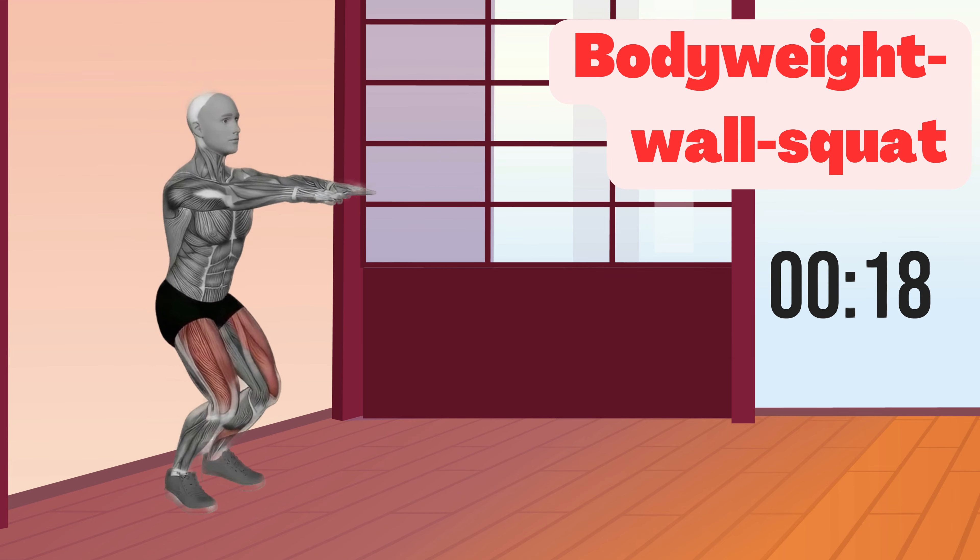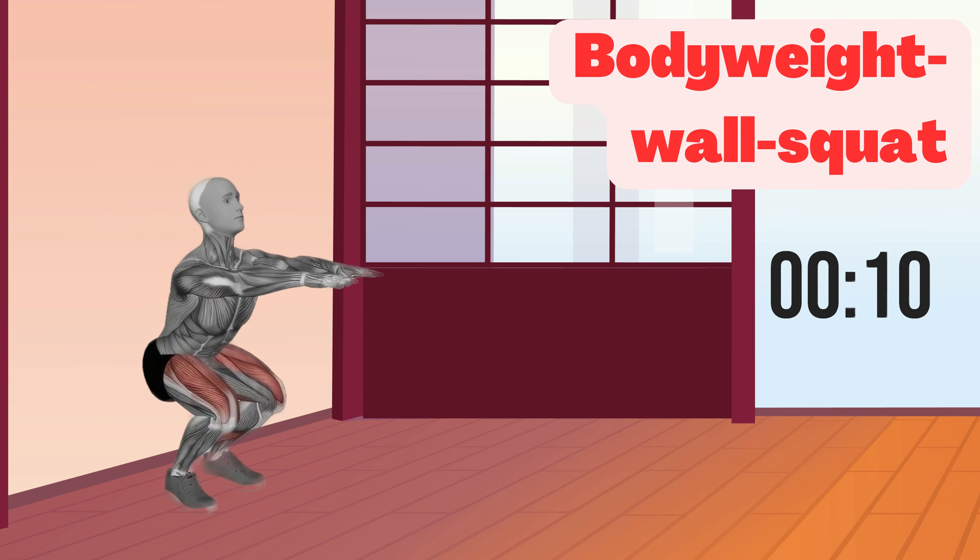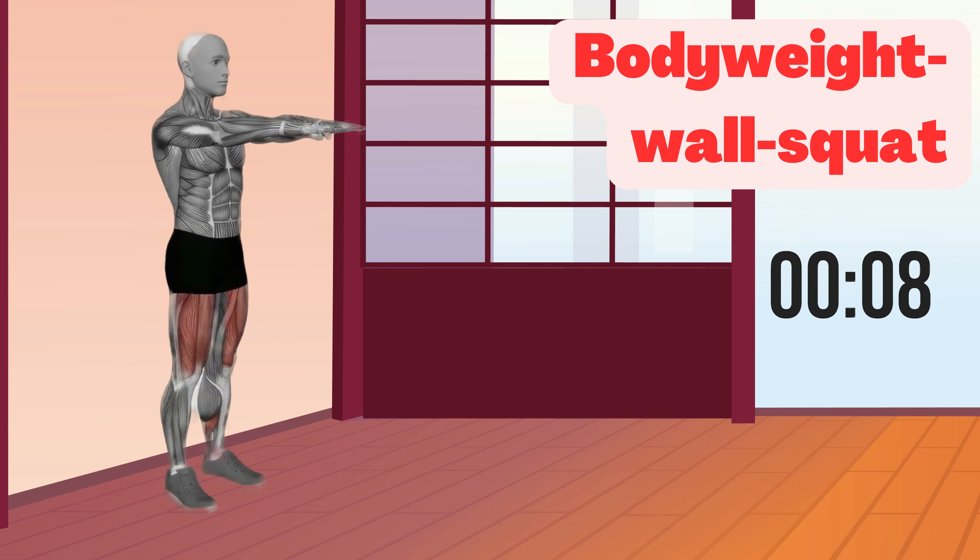Next up, the bodyweight wall squat — a powerhouse for your quads, hamstrings, and glutes. We're doing this for 30 seconds. Ready? Let's do it.